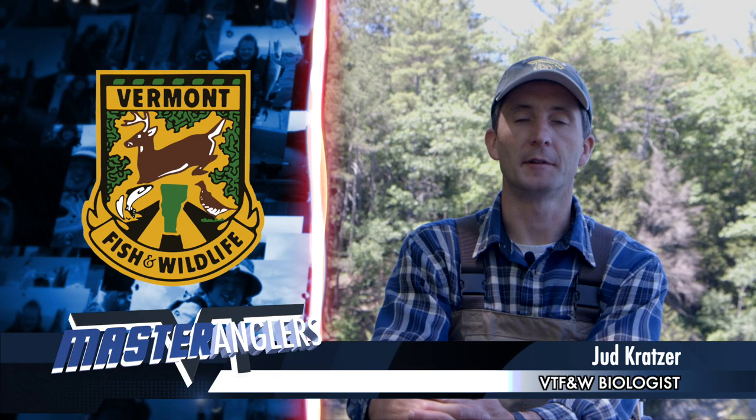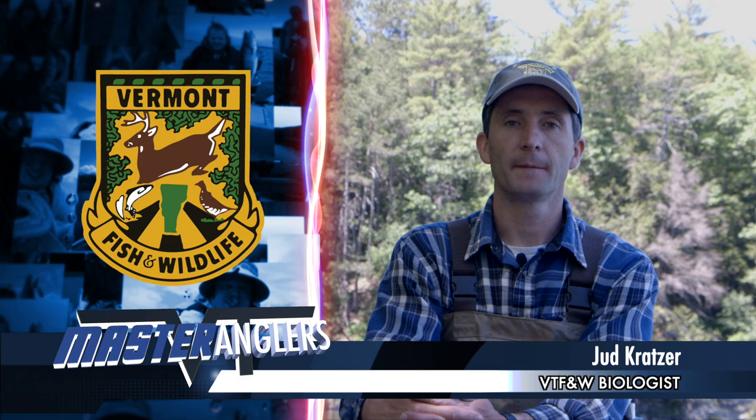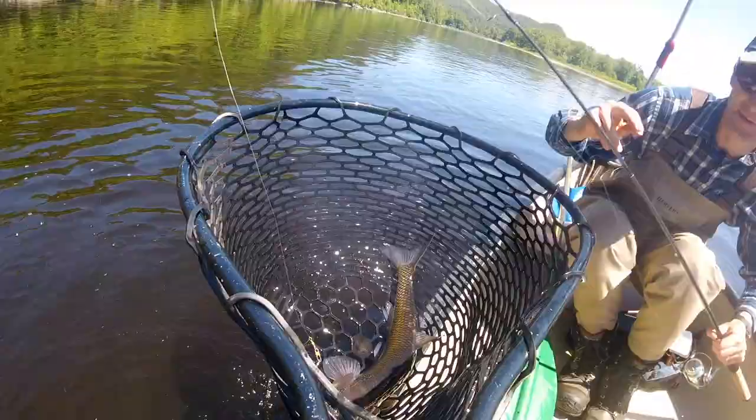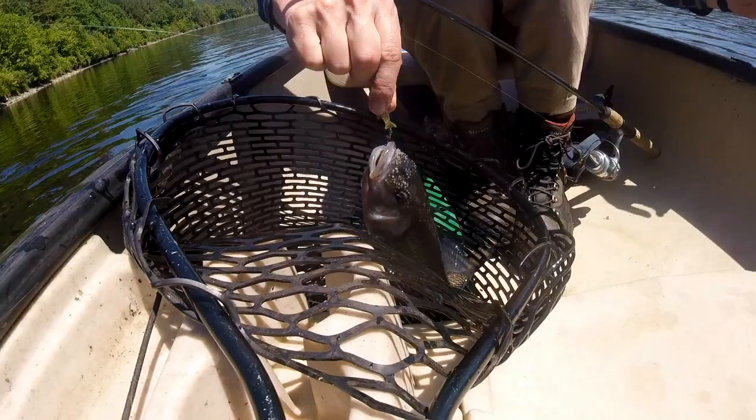Fallfish are definitely one of the underappreciated, underutilized fish in Vermont. A lot of people might consider them to be trash fish, maybe because they're a minnow. But really, as far as a battle goes, they're a fun fish to catch — and easy to catch because they're aggressive. We were here in the middle of a bright, sunny day when other species might be hiding or not very active, and these fish were still cooperating and giving us a really good time out here.